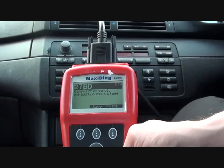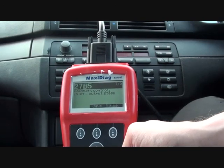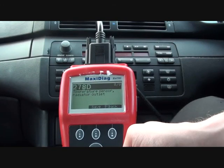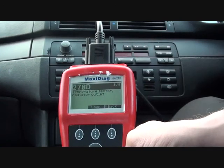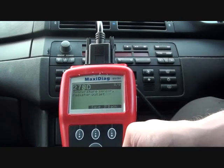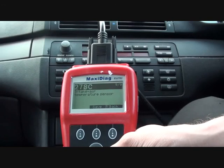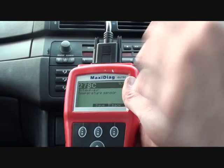Code six is camshaft control exhaust output stage — that's 27BD. Number seven is 27B5, camshaft control inlet output stage. Number eight is 278D, temperature sensor radiator outlet. The last one is air intake temperature sensor, 278C.